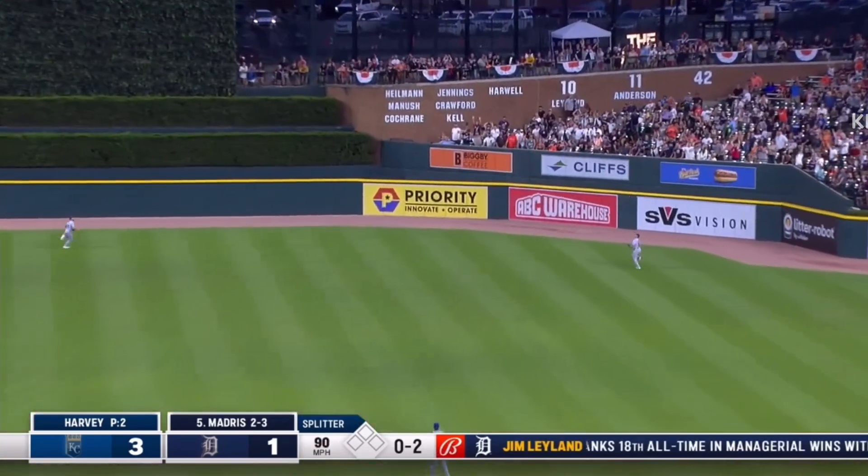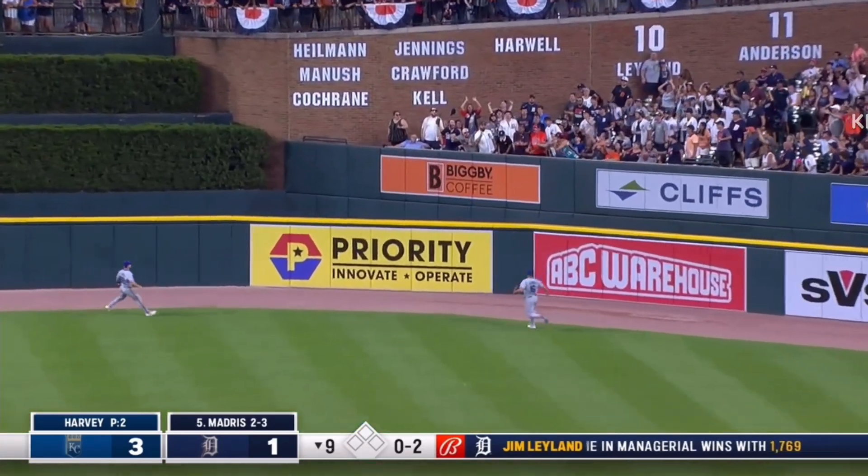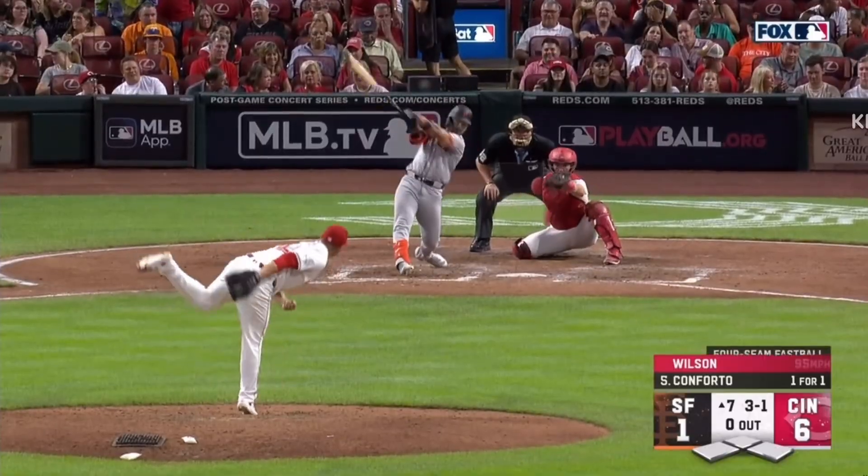Fly ball right center, that's deep. That ball's got a chance. Gone — a little fumble in center field.